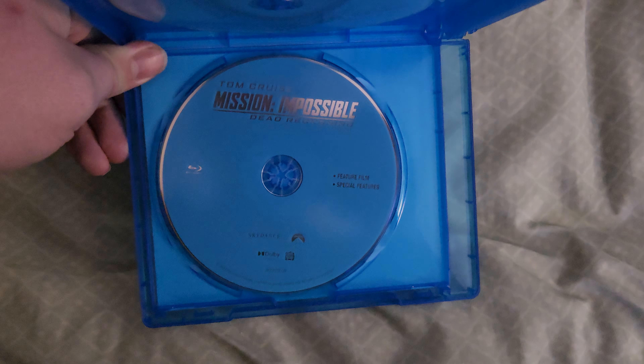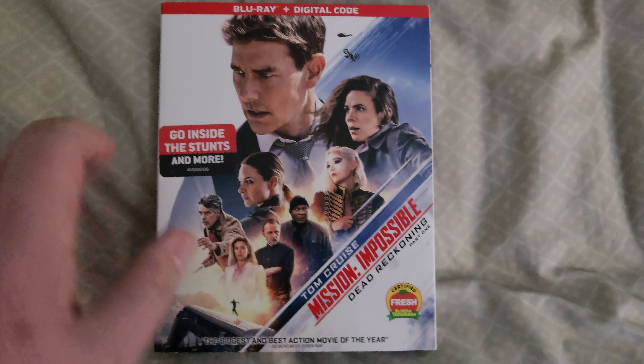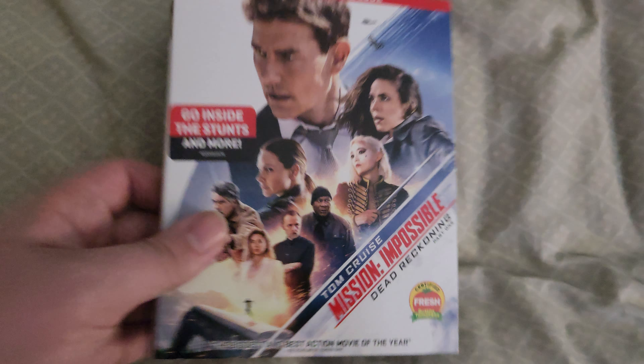I got this one on Blu-ray only. Here's the Blu-ray disc of the movie and the bonus disc. Pretty good movie, well worth it. Really liked it.